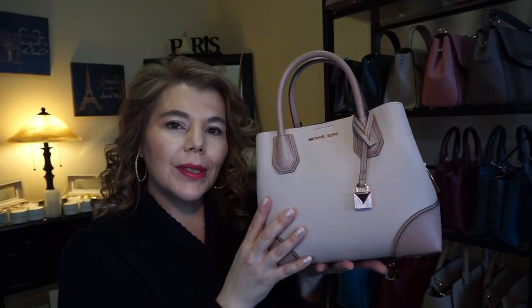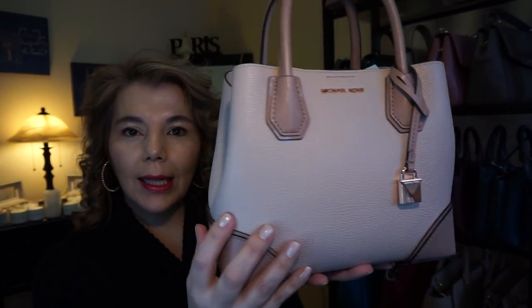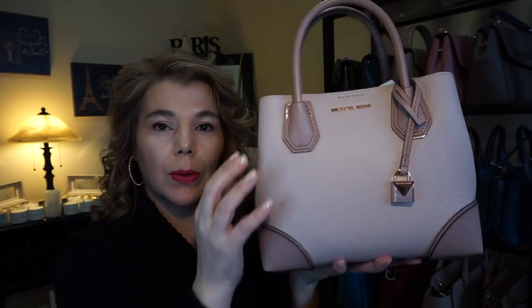Now this is the Mercer Gallery in the color soft pink and fawn — it's so pretty. It's in both pebble leather and smooth leather with rose gold hardware.